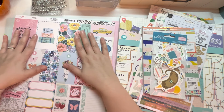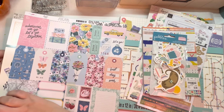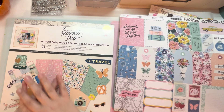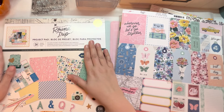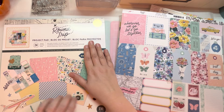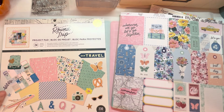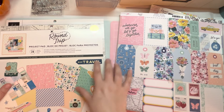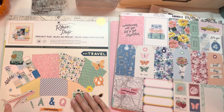I watched Scrappy Nerd UK do an unboxing of some stuff she had gotten from Joann's, and in it was this Round Trip project pad. I'm in love with Round Trip. We just went to Las Vegas and I flew for the first time since I was a child — I haven't flown since 9/11. I think I was in fourth grade the last time before Vegas. And so I have been in love with this collection by Maggie Holmes, specifically for this plane.